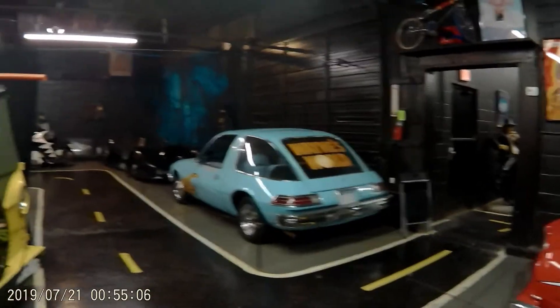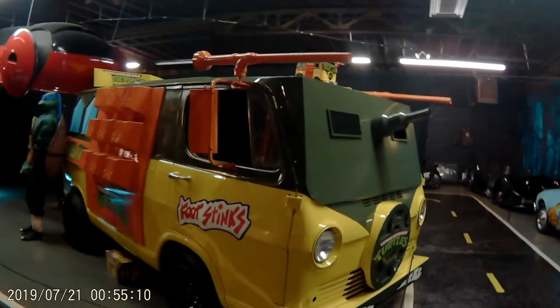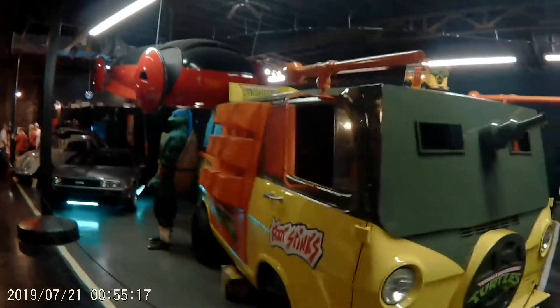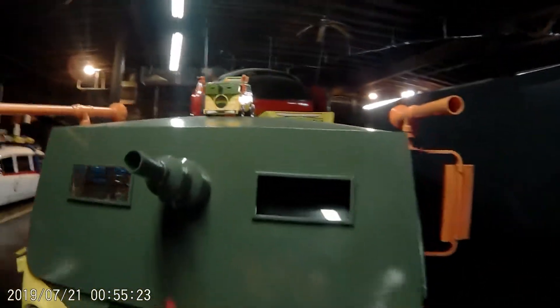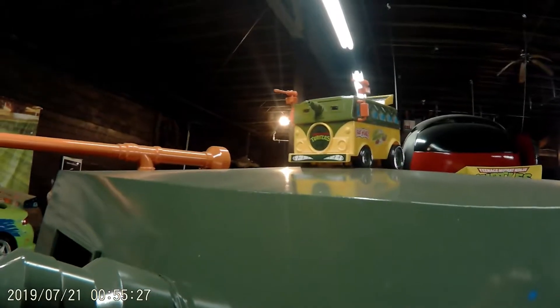Mirth movie. This is the van that he made to look like that toy van right there. Did a good job.